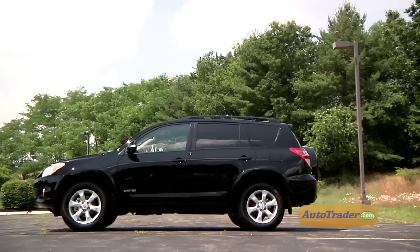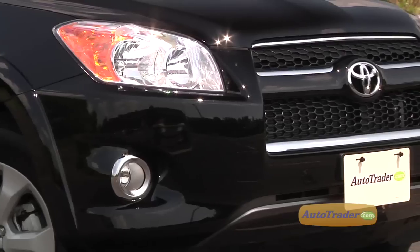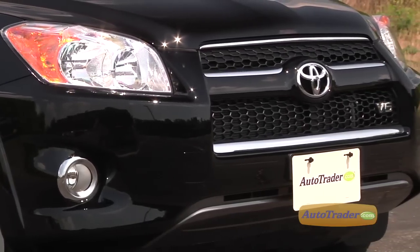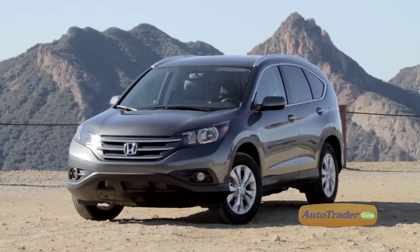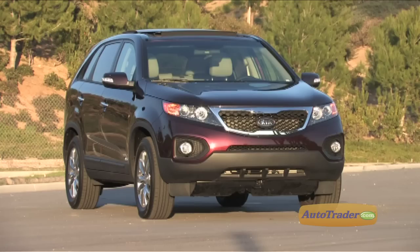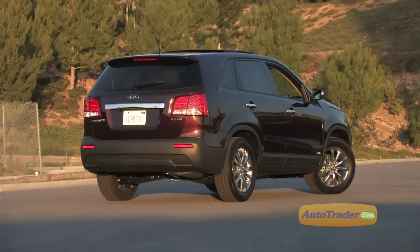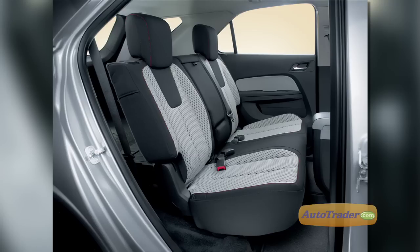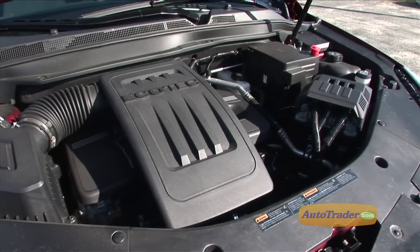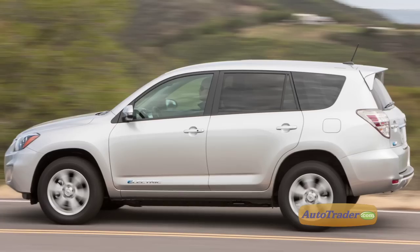You have the choice of three trim levels — base, sport, and limited — and each level offers a varied selection of standard and optional features. If you're comparison shopping, the recently redesigned Honda CR-V brings a lot to the table, including a larger interior. The Kia Sorento may be the RAV4's closest matchup, so you should take a closer look at it before making a decision, while the Chevy Equinox gives you a huge backseat and, like the RAV4, a choice of four or six-cylinder power. Plus, Toyota is bringing back its electric-powered RAV4 EV this year.